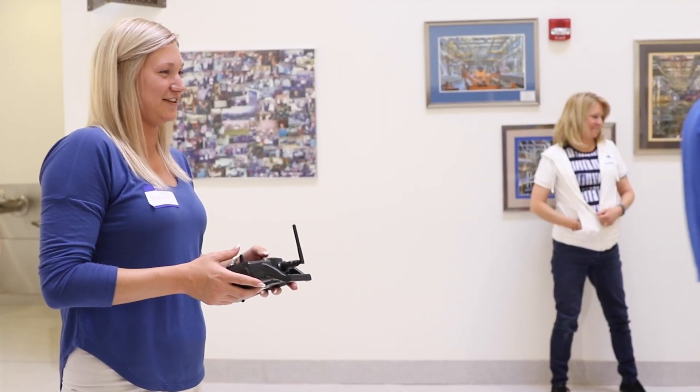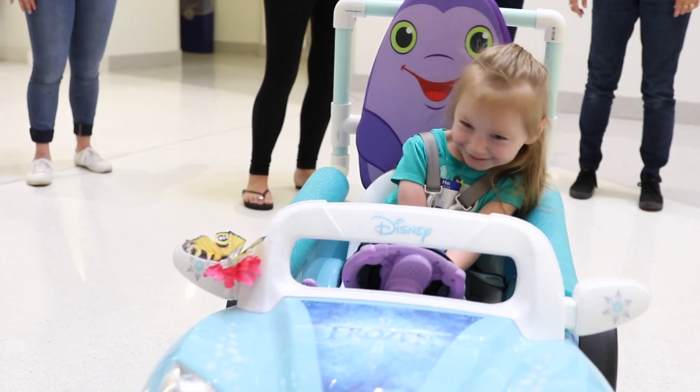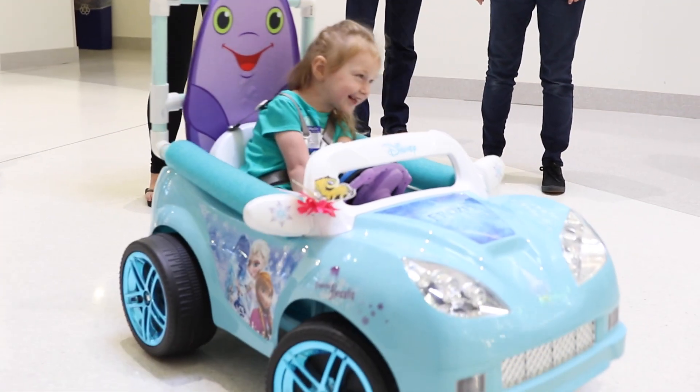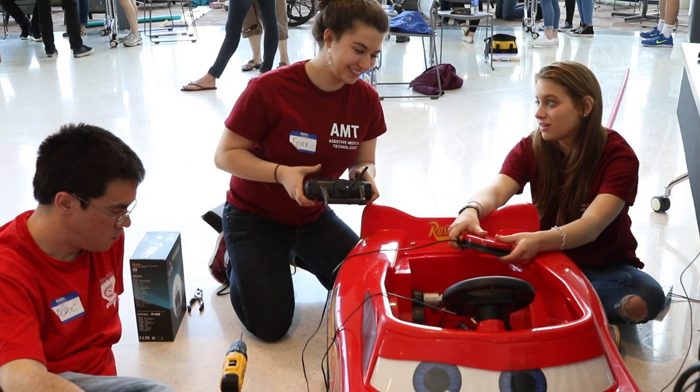We also have two remote control cars today so that the parent can steer out of the way if the kid can't really steer as well, and we also have joystick cars if the kid is capable of steering by himself.